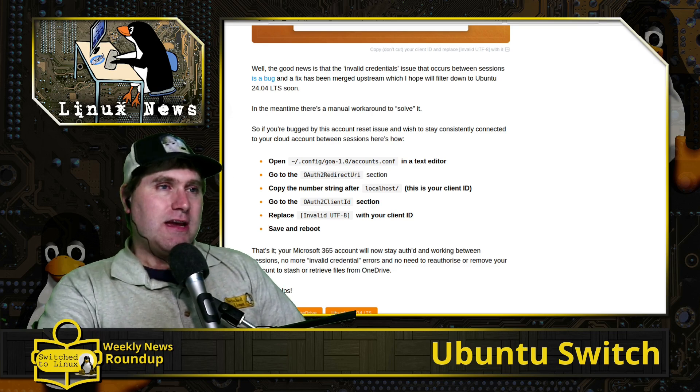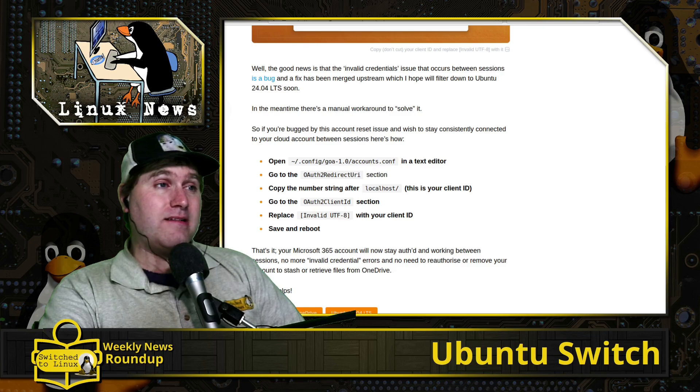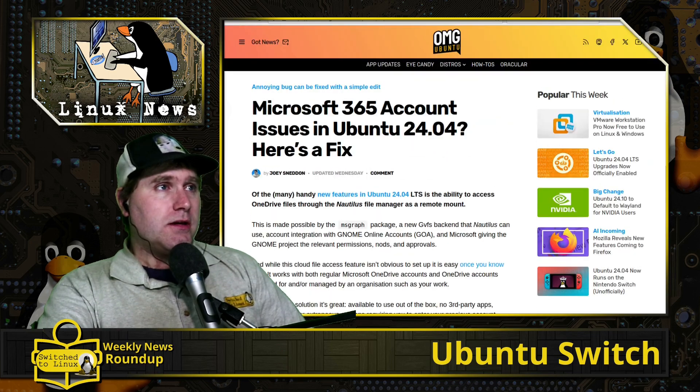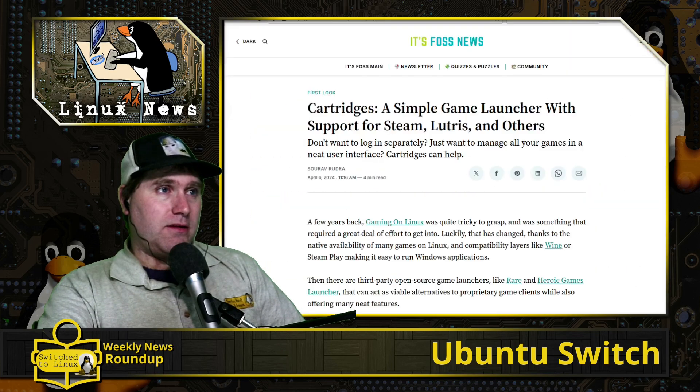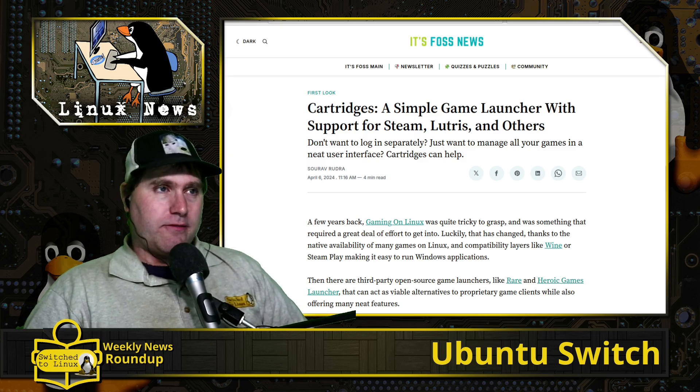Those show notes are available on the website switchlinux.com, linked in the description, so you can find this article if you need to manually make that change. This is one of those powers of Linux — if the fix is out there and just not yet deployed across the OS, you can always make these changes yourself.